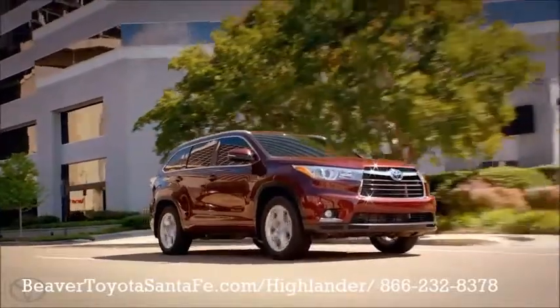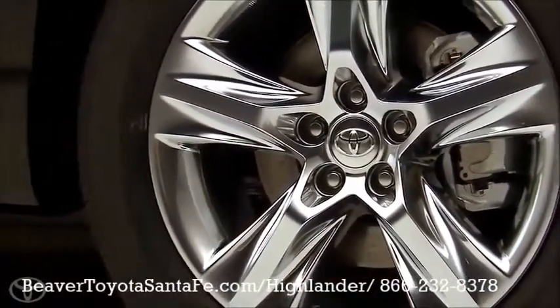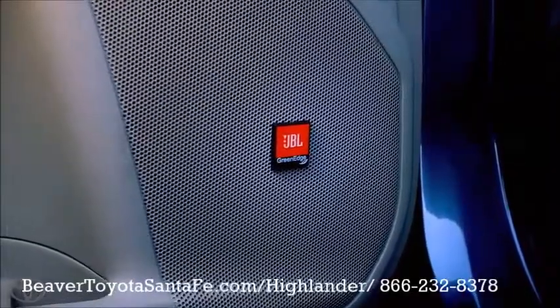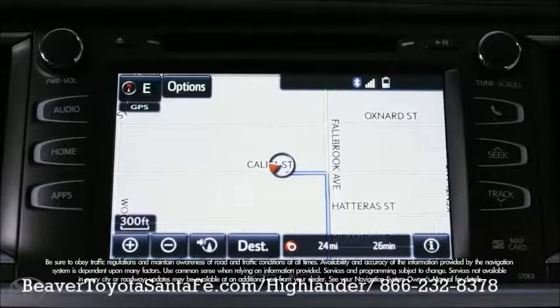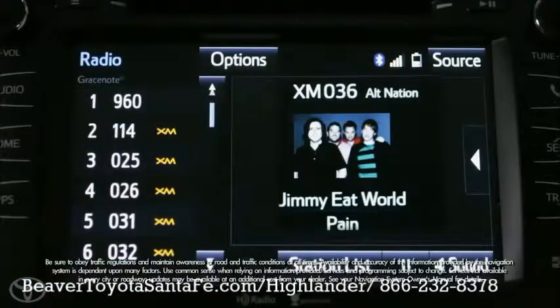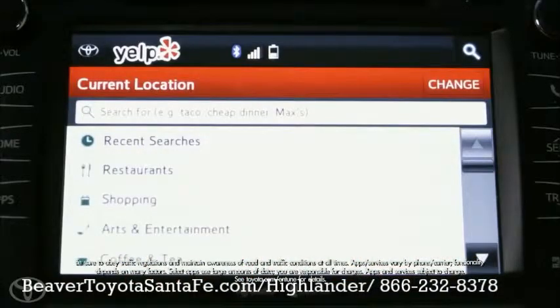Well, the Limited adds even more standard features, like 19-inch wheels with a sporty satin chrome tech alloy finish, an in-tune premium JBL audio with 12 speakers, and a bigger touch screen increased to 8 inches. It also adds navigation, AM/FM, satellite radio, Gracenote album cover art, and the in-tune app suite that links to internet services through your smartphone.